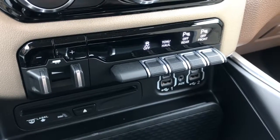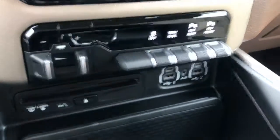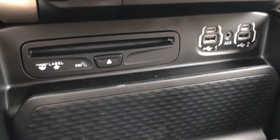Below that, we have our front and rear parking sensor buttons, our tow and haul button, and our traction control button. We've also got our trailer hitch controls. And then below that, we have our aux cord, USB and UBC plug-ins, and a CD player.